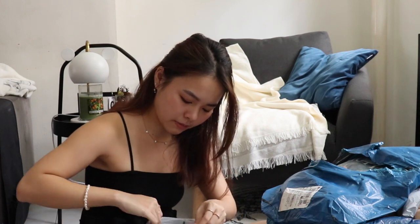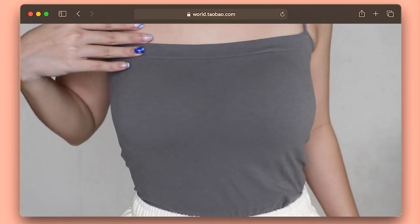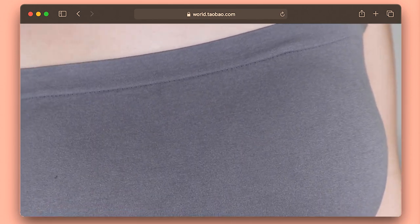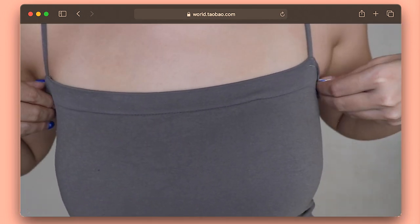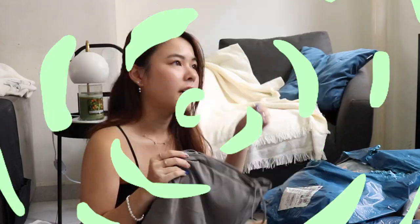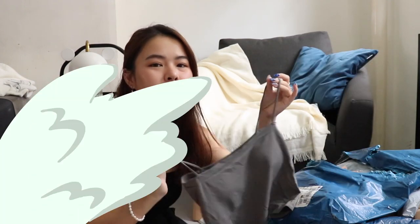I saw on a live stream a girl wearing this padded camisole — there's padding inside so you don't have to wear a bra. The straps aren't adjustable, but the material is super soft and stretchy. It's perfect to wear under a V-neck kind of clothing, and I got it for 15 RMB, which is just a few dollars — it's a staple.